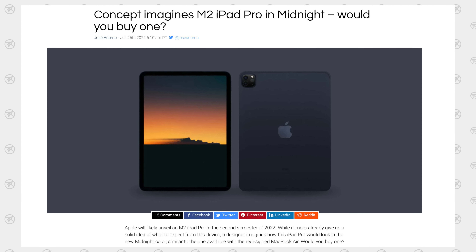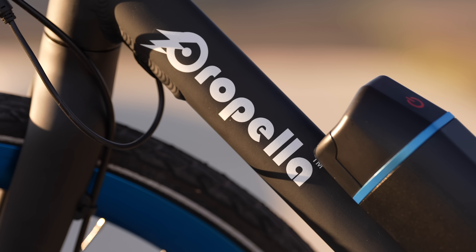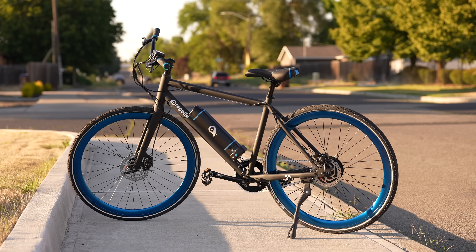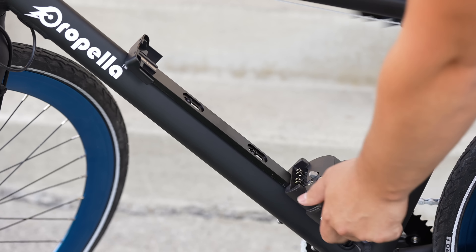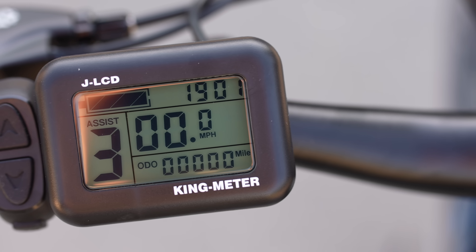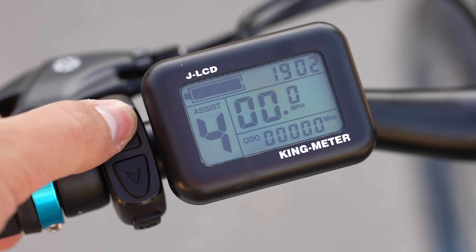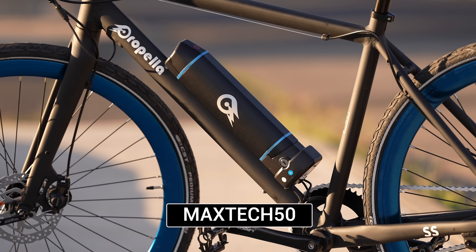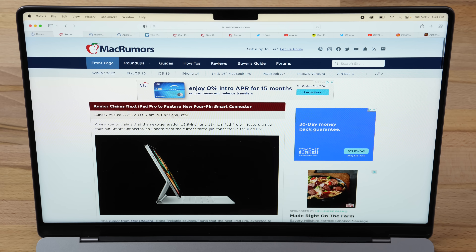But before we get into those groundbreaking new leaks, our sponsor Propella eBikes makes lightweight and affordable pedal-assisted electric bikes complete with compact and swappable battery packs and an LCD display to check your speed, battery life, and adjust motor settings. You can use coupon code MAXTECH50 for $50 off using the link below.